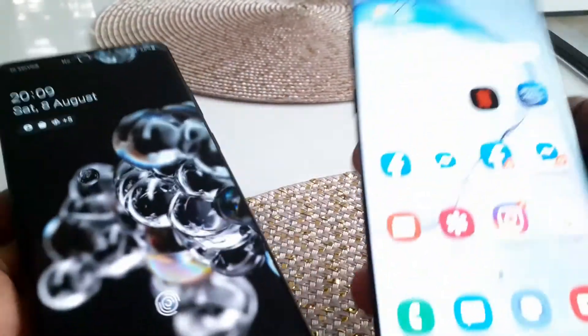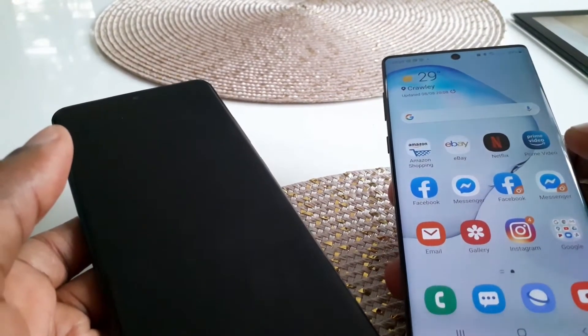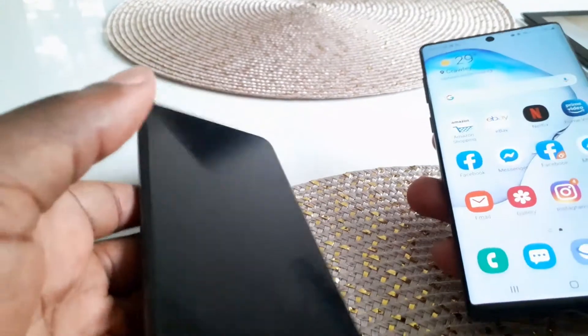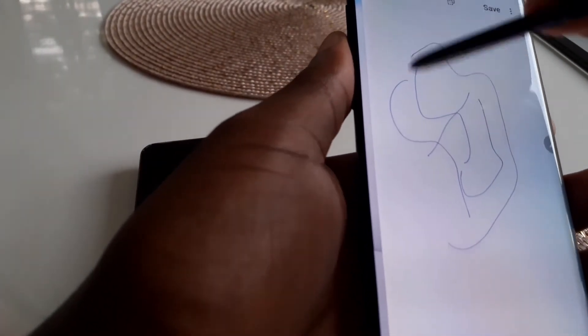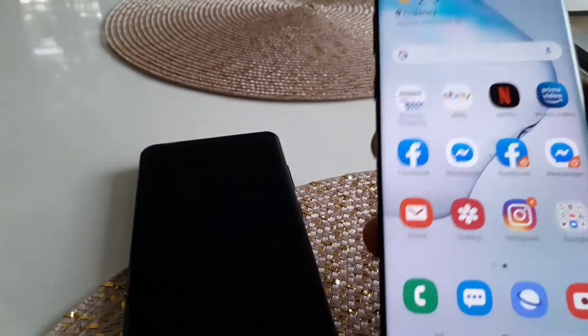The S Pen has also been improved. The Note 10's S Pen has around 42 milliseconds of latency, and the new Note 20 Ultra brings that down to approximately 9 milliseconds — meaning whatever movement you make appears on screen almost instantly. Personally I never noticed a latency problem with the old S Pen, especially with a screen protector on, but if you draw or require precision, this upgrade will matter to you.